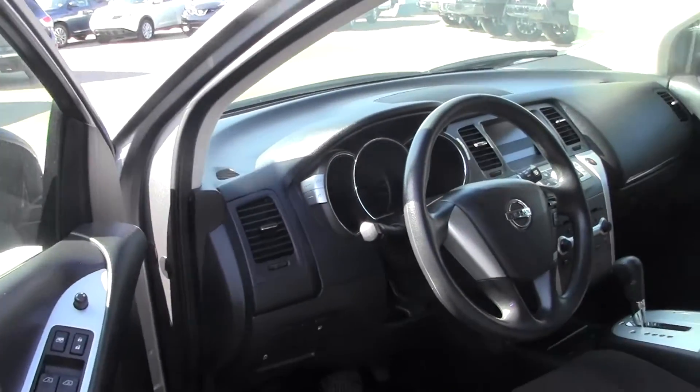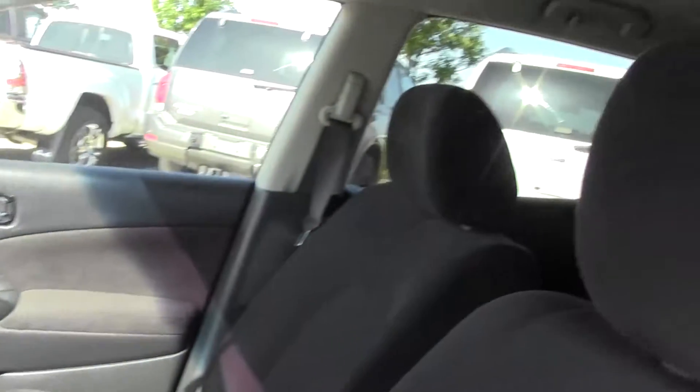Inside we've got air, tilt, cruise, windows and locks. Nice and clean in here. And like I said, one owner car — so even the back doesn't look like anybody ever sat there.